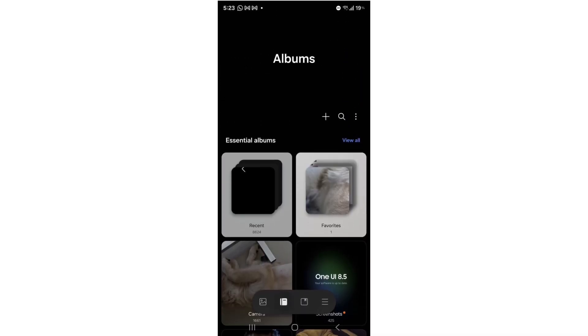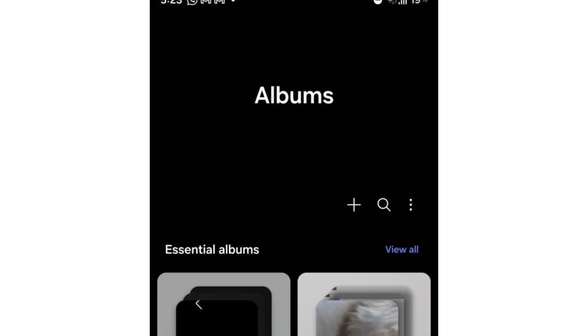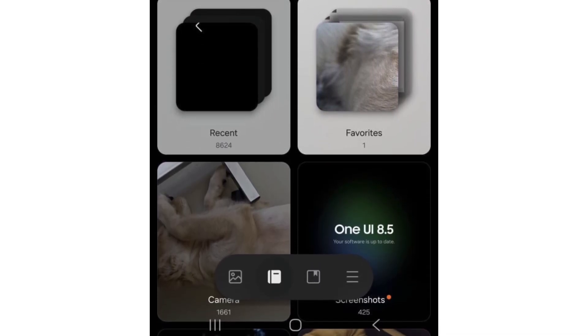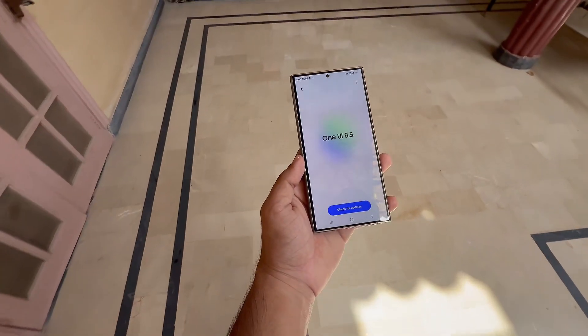Samsung's Gallery app in One UI 8.5 gets a cleaner, friendlier design. Buttons are noticeably larger for easier tapping, while album headers now preview the latest photo or video instead of displaying plain titles. This design tweak adds an iOS-like touch. More information should surface soon, so keep an eye out.